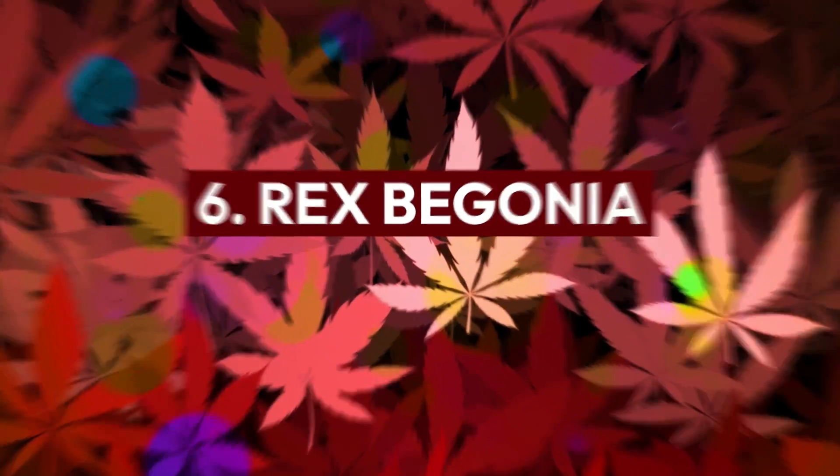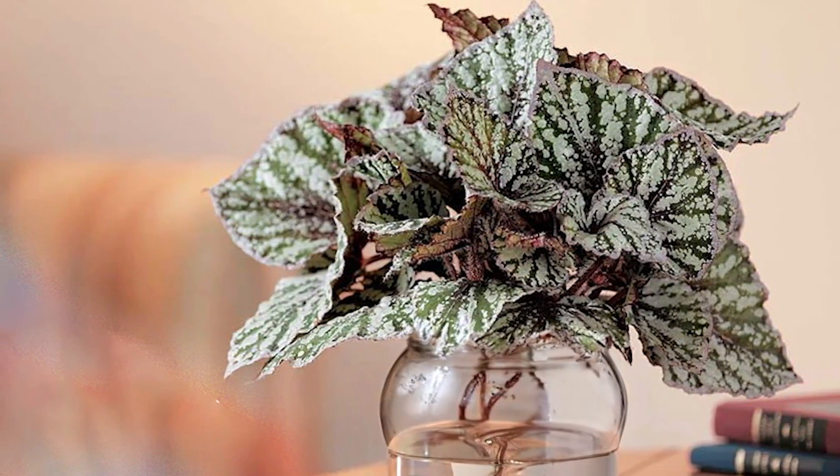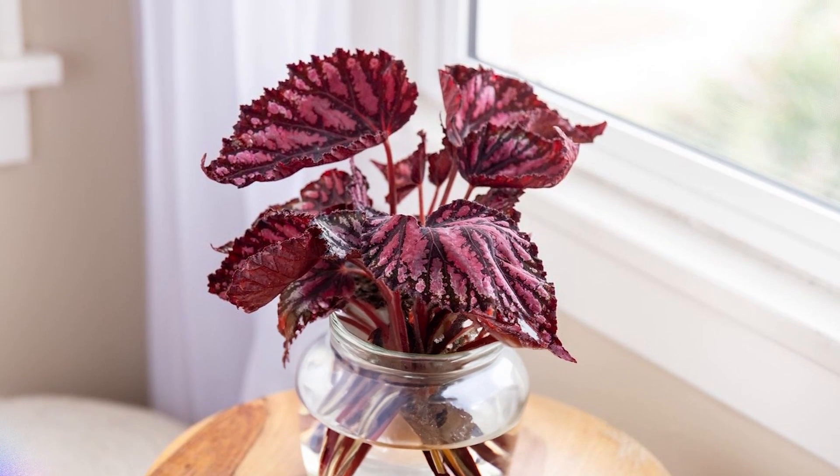Rex Begonia: Begonia Rex is known for its striking foliage, which can have patterns of red, pink, silver, or purple. These are sure to add a unique touch to your indoor garden.